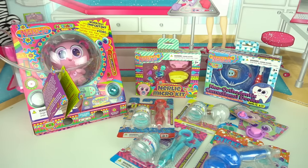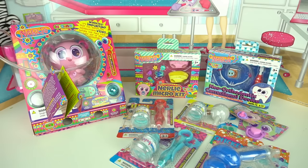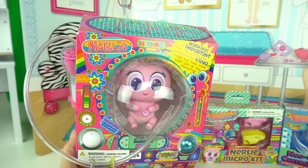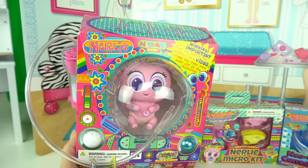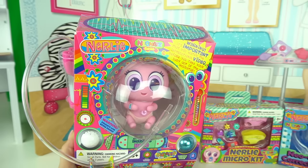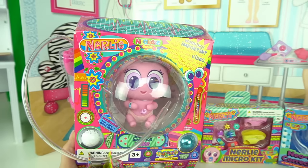Hi guys! Welcome back to my channel. I am so excited because today I am gonna adopt my first neonate baby. There's a few different kinds of neonate babies, but today we're gonna adopt a nerly, which is the tiniest, smallest baby of them all and the one that needs the most care and attention.